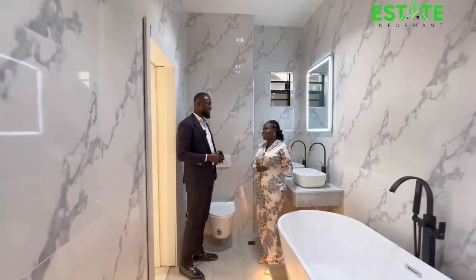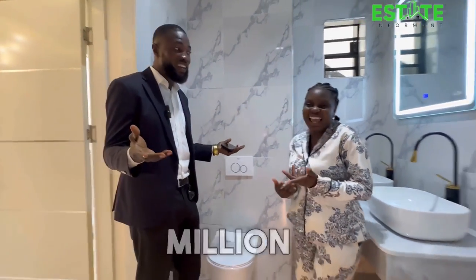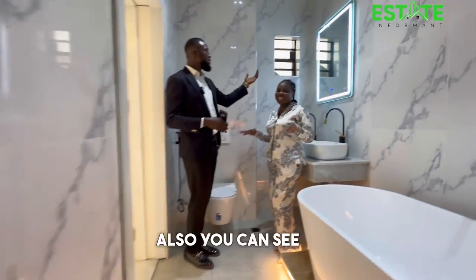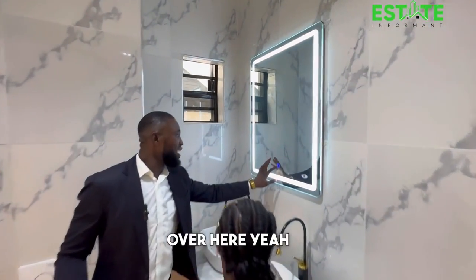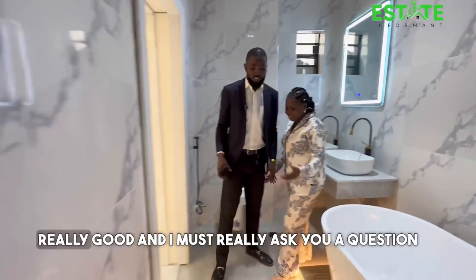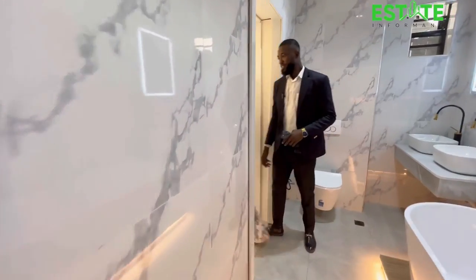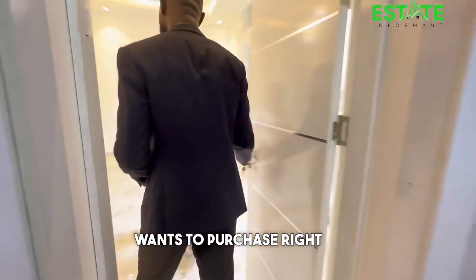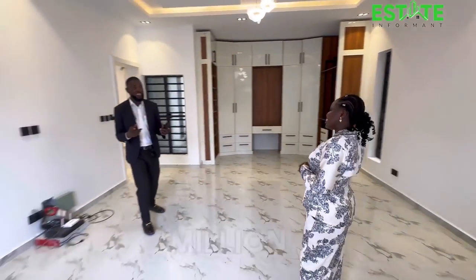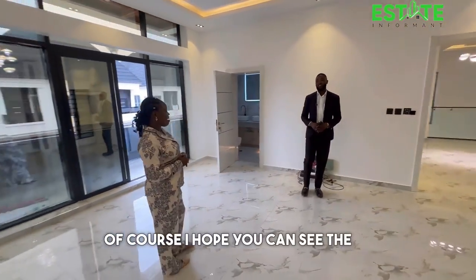This house is fast — you really can't match it. If you have 300 million that you're not using, you should consider buying this property. You also have an LED mirror here with smart control. So how much are we talking about? If you have 300 million, this is all yours.